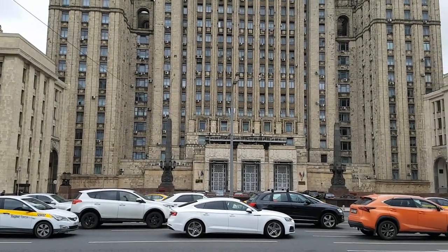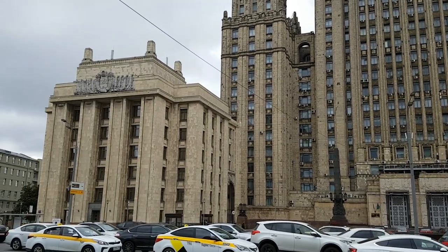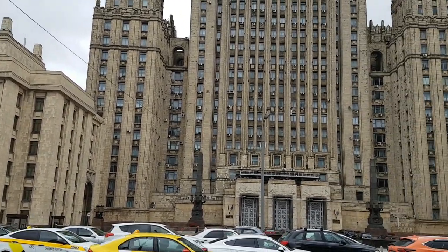Hey guys! Today we'll take a walk through the Moscow Center and take a look at some constructivist buildings completed in the 1920s and 1930s.